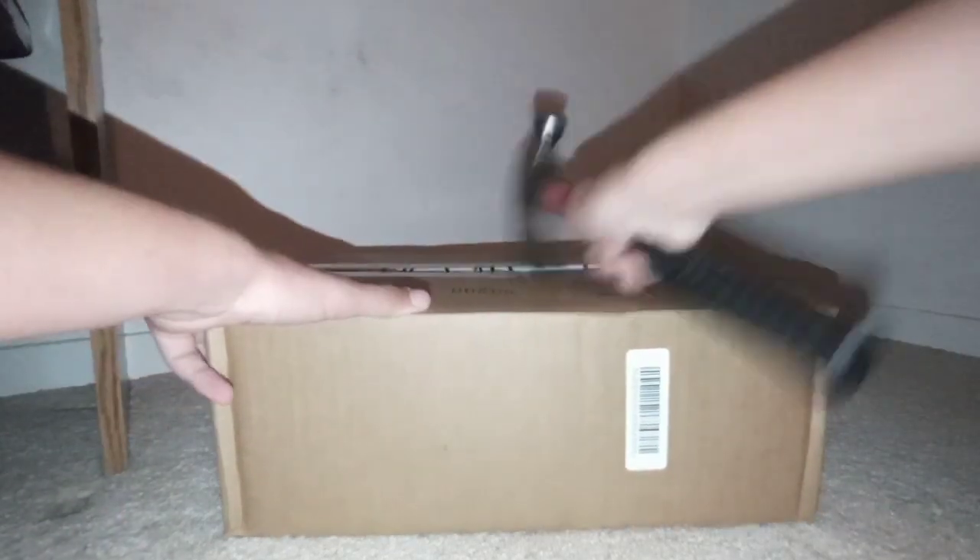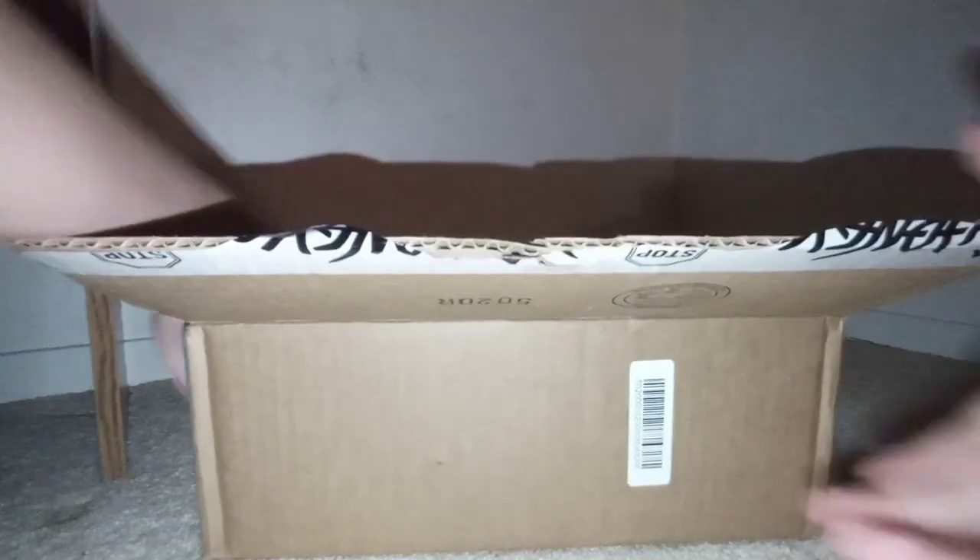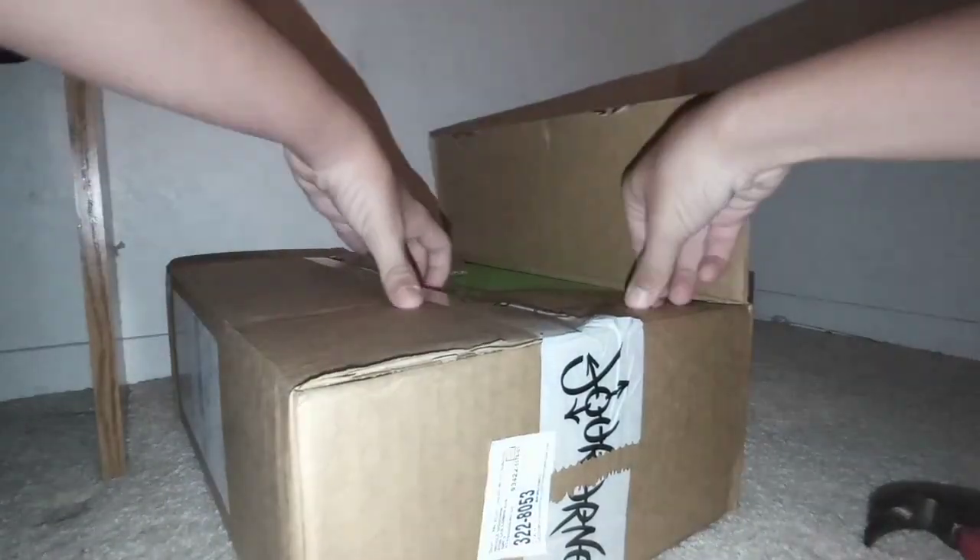Oh look at that — don't ask me why I have a hammer in my bedroom and don't ask me why I opened it like that. The scissors are right next to me; I don't know why I'm doing this instead. It's because I'm funny, you guys.